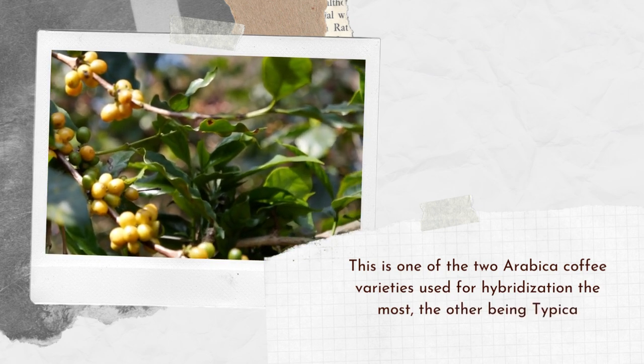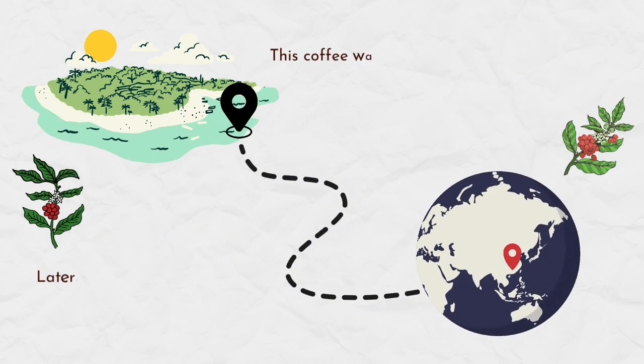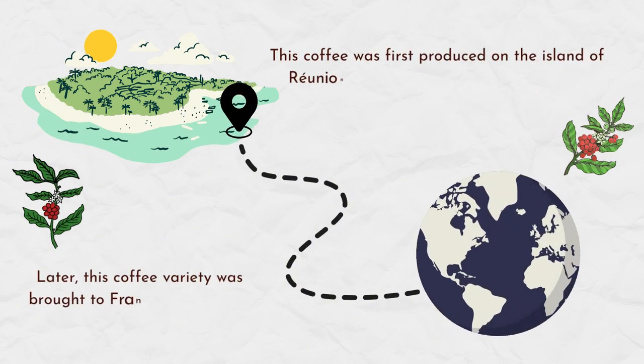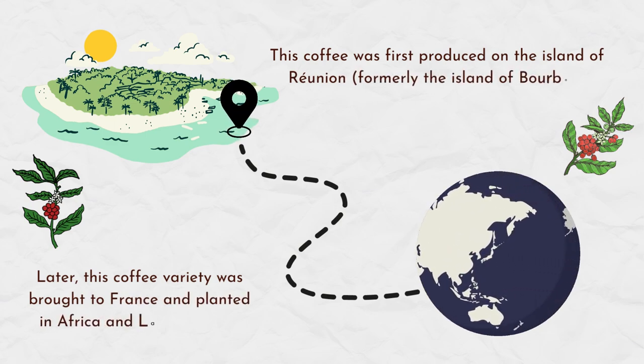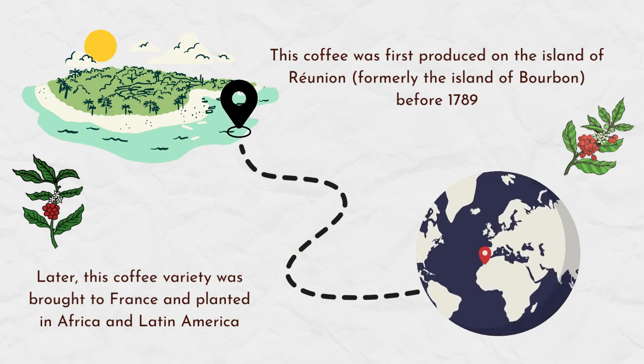The Arabica variety Bourbon originates from Yemen. This coffee was first produced on the island of Réunion, formerly the island of Bourbon, before 1789. This is also the reason why this Arabica variety is called the Bourbon coffee variety.